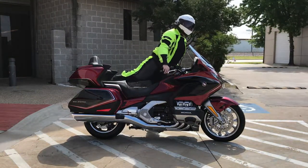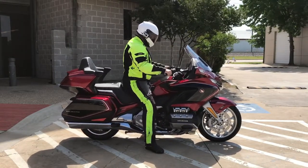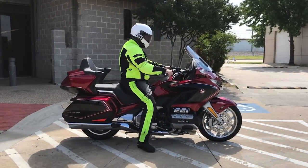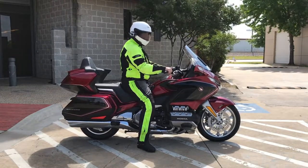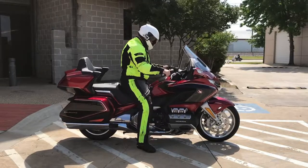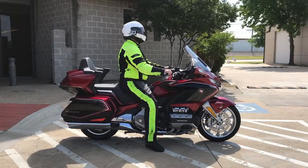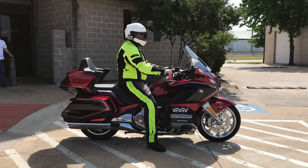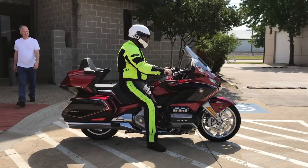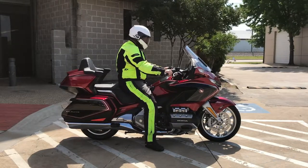Let's get on this thing and see what it's like. It's heavy, but it's not that heavy. I expected it to be a lot heavier. She feels heavy, but it's got a very nice balance to it. That seat — they call these things couches on wheels, and I can see why. The ergos just sitting here is just comfortable. Stupidly comfortable.